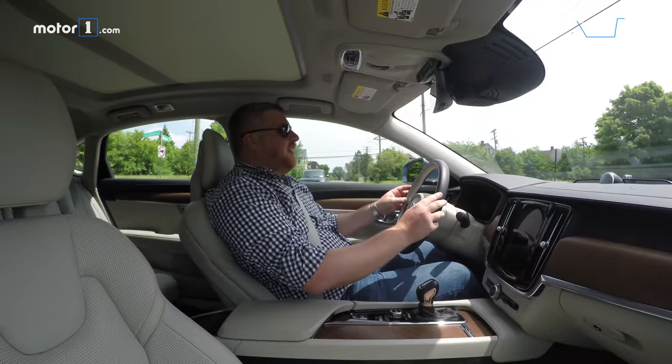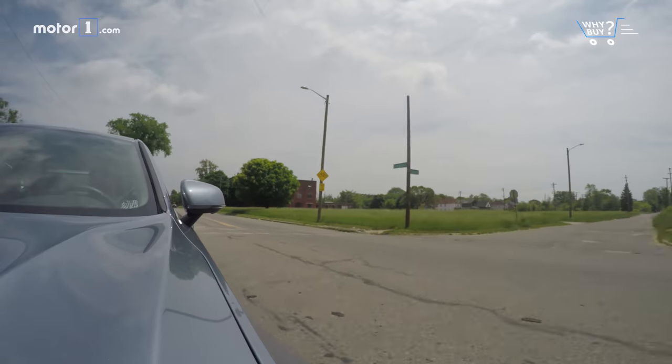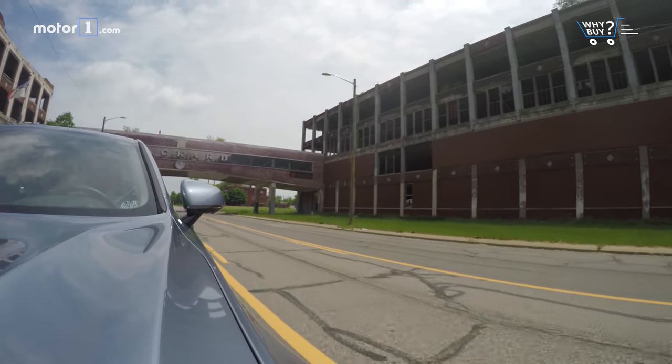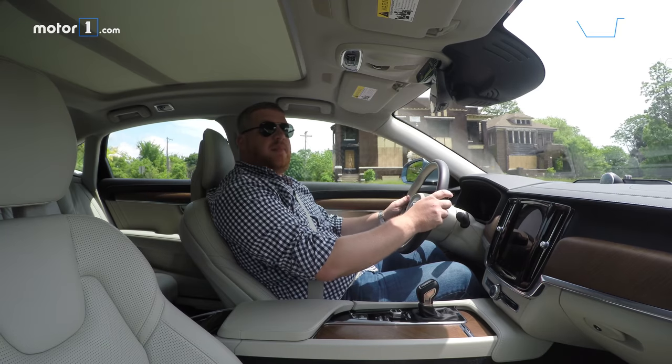Is it a good daily driver? The Volvo S90 is absolutely a vehicle you'll want to drive every day. It's very comfortable, it's very quiet, and with the standard Pilot Assist system, the stress of driving — especially on freeways and in traffic — is pretty much absent.